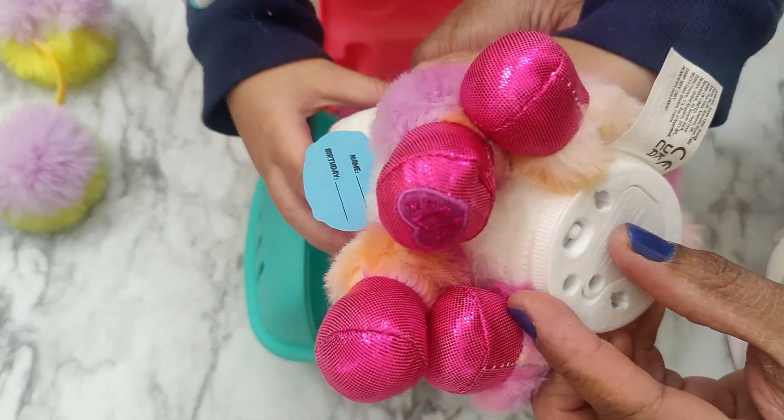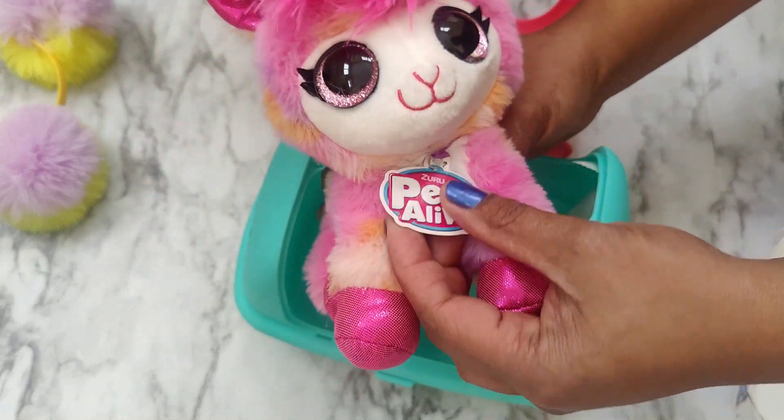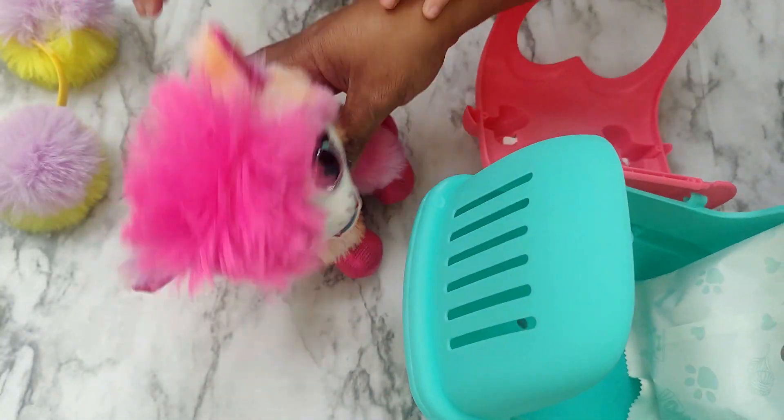That is so cute, and it has a button on the bottom. I think you can speak to it, and then it repeats whatever word you've said. Hello! Oh, I might need a battery, I'm not sure. I have to look at the instructions.